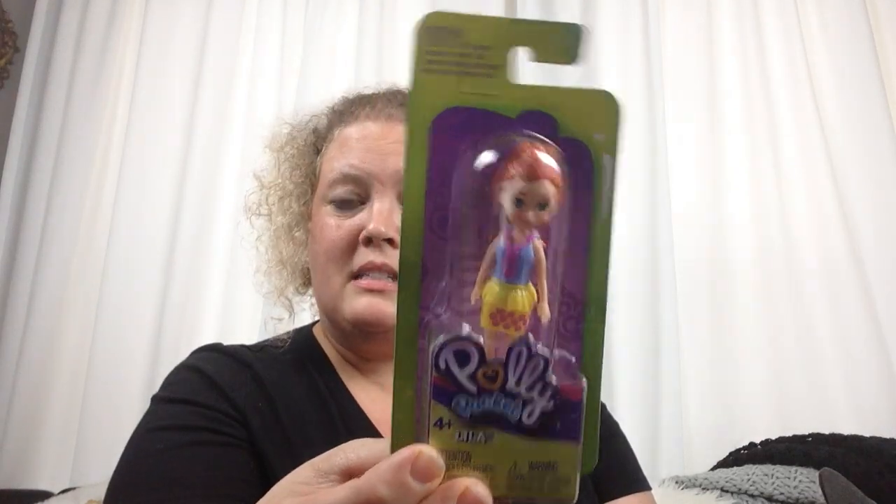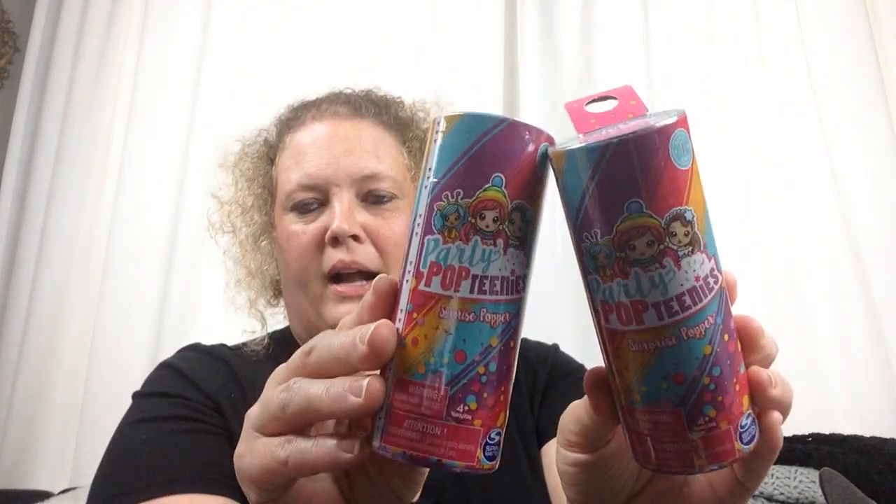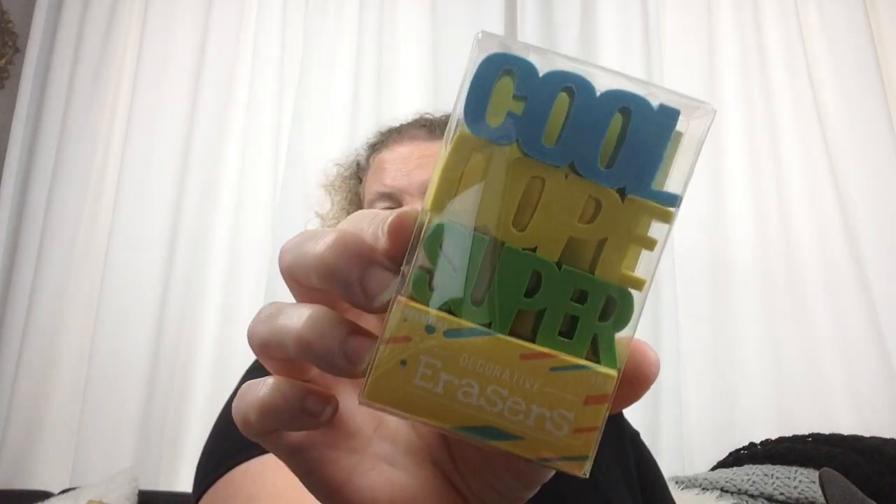I picked her up some Polly Pockets — these will be great fun for her to play with at home right now. And I picked her up some Party Pop Teenies, which are surprise poppers. I have no idea what they look like, but it looks like something she would really enjoy. I also got her this pen to go with her writing tablet. It's a Dollar Tree pen and they write really well — I use one at work. I like them because they are thin. I also picked her up some decorative erasers in spring colors — I thought those would be cute for school.